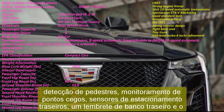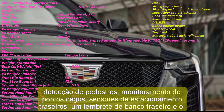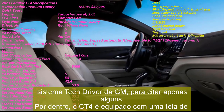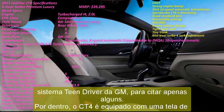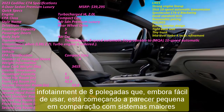In terms of safety, Cadillac groups several features into the Smart Safety Package. This includes automatic emergency braking, pedestrian detection, blind spot monitoring, rear parking sensors, a rear seat reminder, and GM's Teen Driver system, to name only a few.